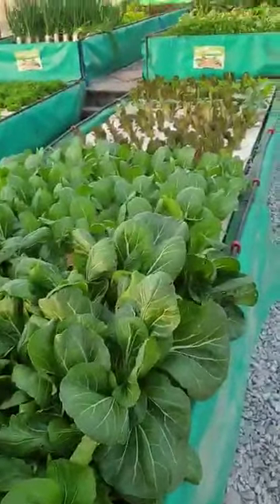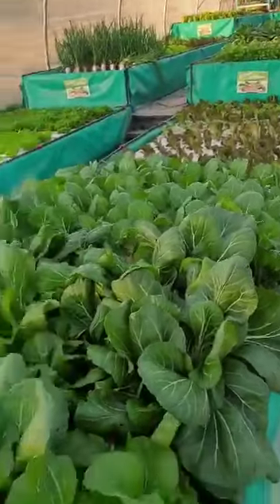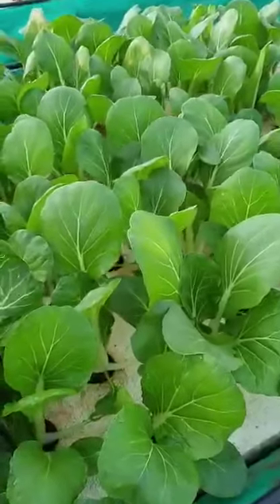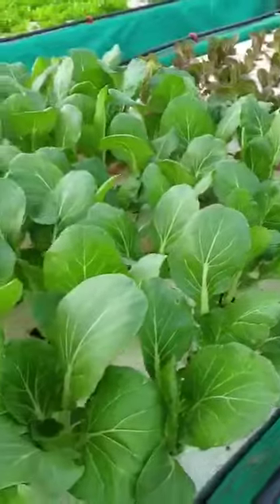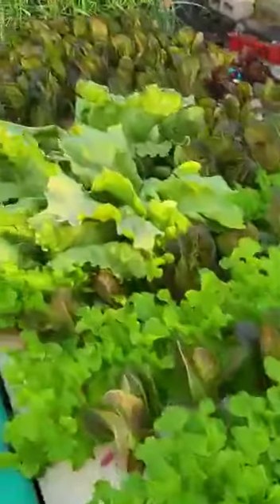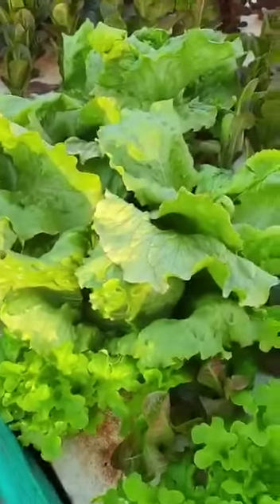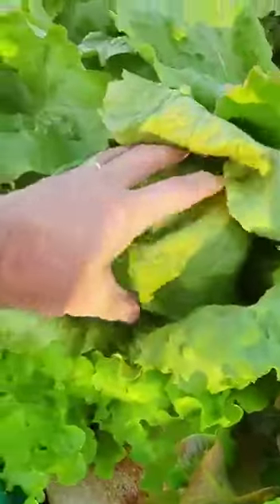I just wanted to show you what the system is looking like. In the renitrification section we've got some magnificent bok choy growing — these young ones are about two and a half weeks along. And obviously lots and lots of lettuce; I'm very happy with the way these head lettuces are growing, beautiful heads forming here.